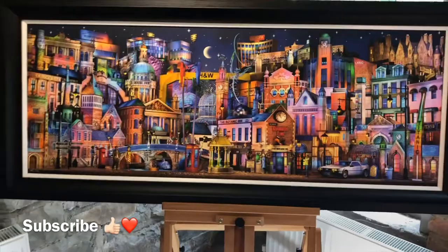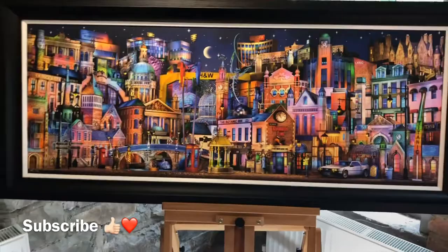Whoa, it's a massive one there — there's a huge one! That's the same as the one we have, it's just massive.